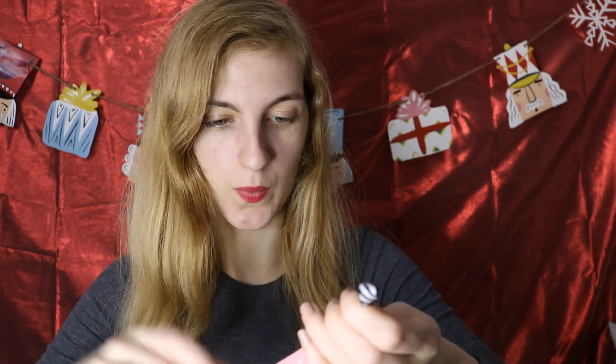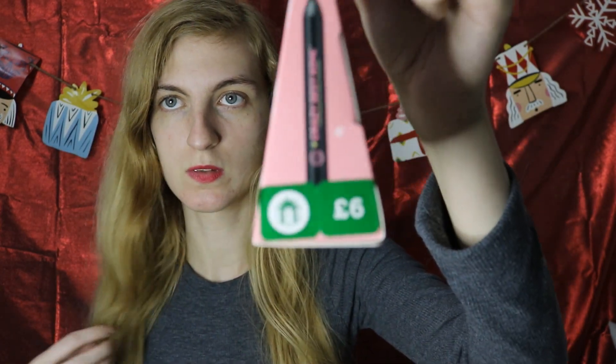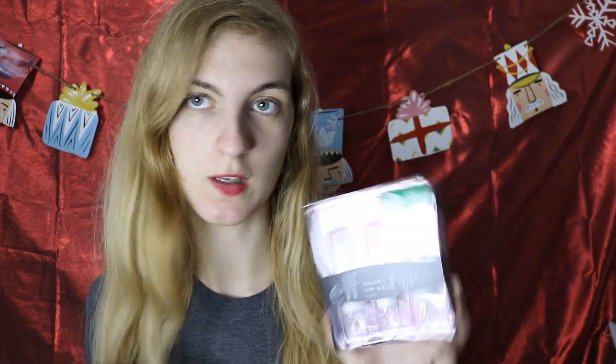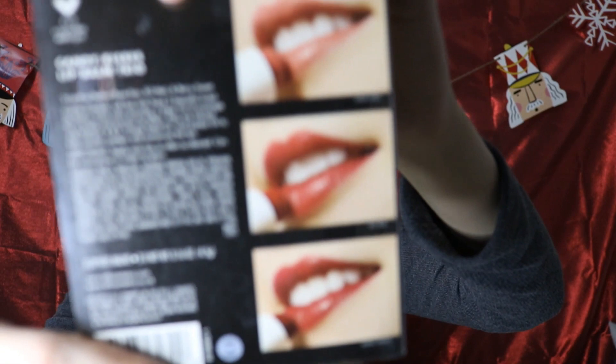Next I got the Soap and Glory Happy Holid-Eyes, which has a liquid eyeshadow in gold and a crazy sexy coal liner in smolder. That was originally six pounds, so I only paid three pounds. Then I got the ELF Candy Kisses lip balm trio — really cute, with a deep pinky, a nude, and a bright red. Originally six pounds, so again paid three pounds. The shades are Bear Kiss, Exo Red and Berry Sweet.